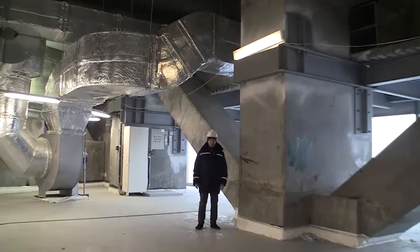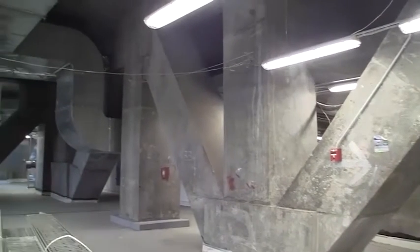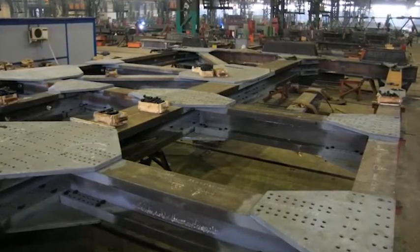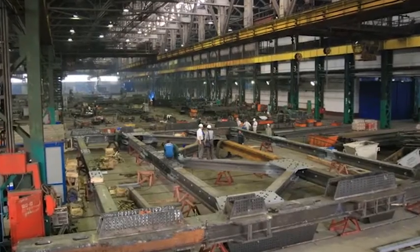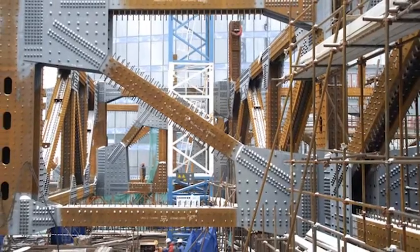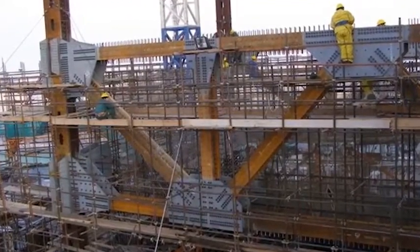Now we have descended 30 levels and are standing on the first outrigger floor. The dead weight of all steel structures of this level is 4,500 tons and 300,000 bores were made in those girders. This structure was check-assembled and disassembled at Energomash plant seven times to be sure all the structural parts fit each other 100%. As we can see, this level was finished and cast in situ long ago.